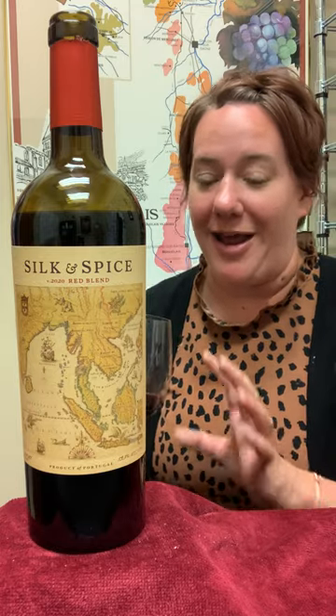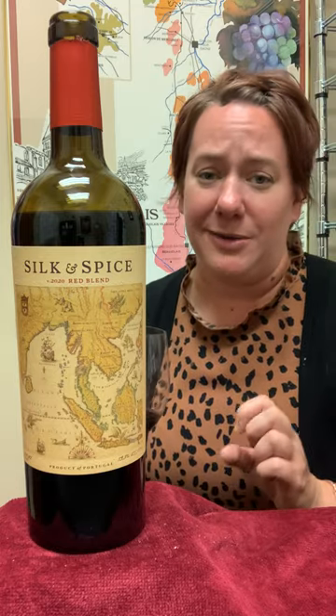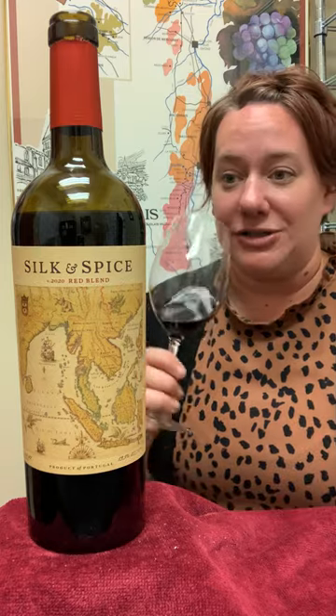This is a super versatile wine. I don't know very few people who have had this wine and do not like it. It is just really wonderful.